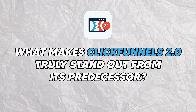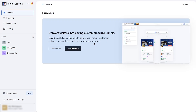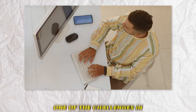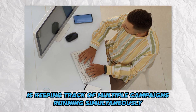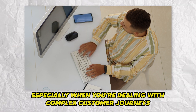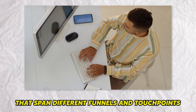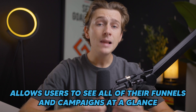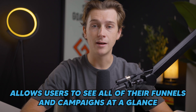What makes ClickFunnels 2.0 truly stand out from its predecessor? The first key feature is its Funnel Hub — essentially your command center for ClickFunnels 2.0. It's a new centralized dashboard that serves as the control panel for all of your marketing campaigns, projects, and funnels. One challenge in digital marketing is keeping track of multiple campaigns running simultaneously, especially across complex customer journeys spanning different funnels and touchpoints. The Funnel Hub addresses this with a cleaner, more organized layout that lets users see all their funnels and campaigns at a glance.